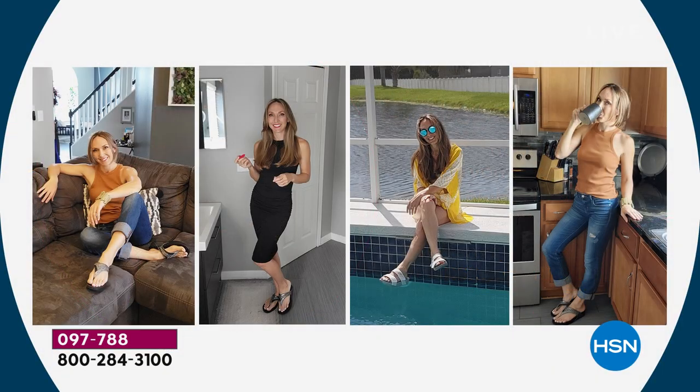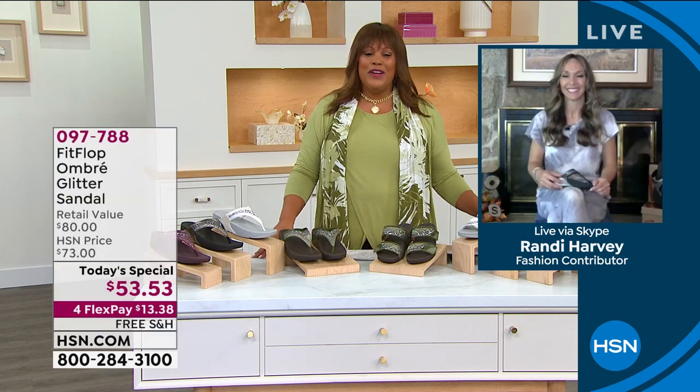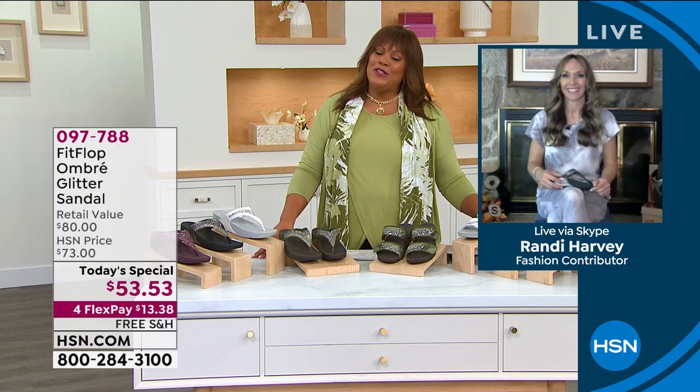Let's look at the beautiful Randy Harvey — chilling, styling, and profiling on the couch. You can wear these inside on your hardwood floors to protect your feet. There she is in her beautiful little black dress — looking swanky — and right there by the water. She just looks lovely in every shot. I know you're on vacation, Randy — you're in Michigan in your hometown. It must be so beautiful.